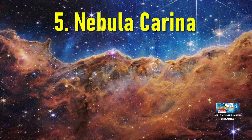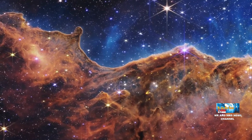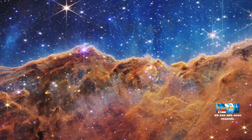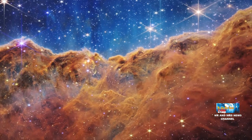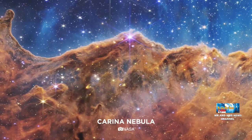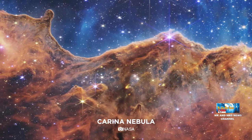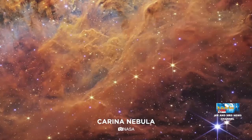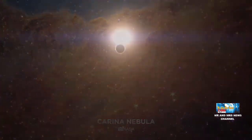Yang kelima, Carina Nebula. Bagian yang dipotret adalah bagian pabrik bintang dari nebula Carina. Nebula ini berisi gas dan debu kosmik yang aktif menjadi bahan pembuatan bintang baru. Bagian ini juga disebut Cosmic Cliffs atau Jurang Kosmik. James Webb mengungkapkan pembentukan bintang yang sebelumnya tidak terlihat dalam cahaya tampak, karena James Webb sangat sensitif terhadap cahaya inframerah dan dapat mengintip melalui debu kosmik.